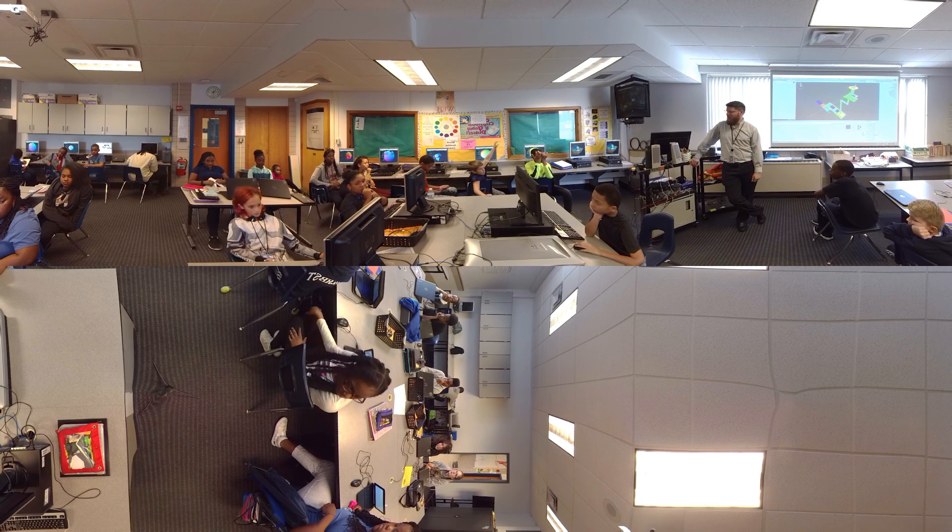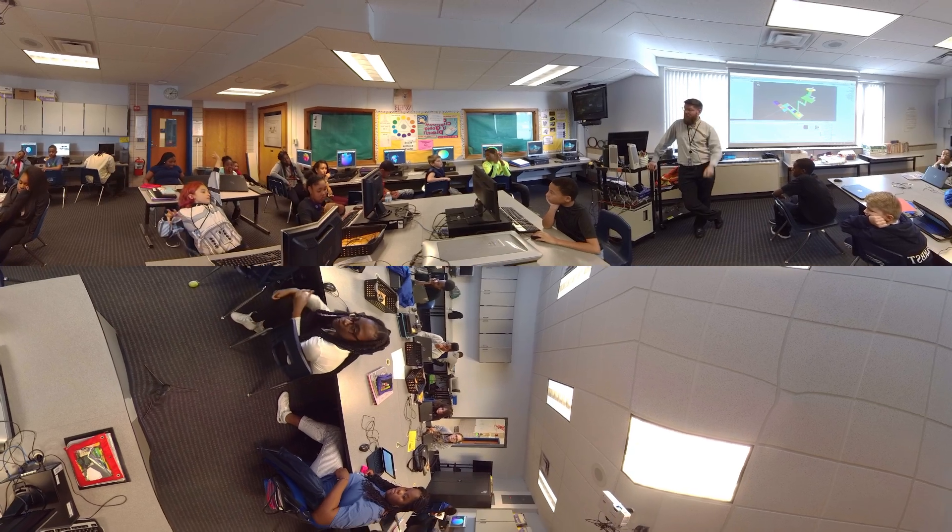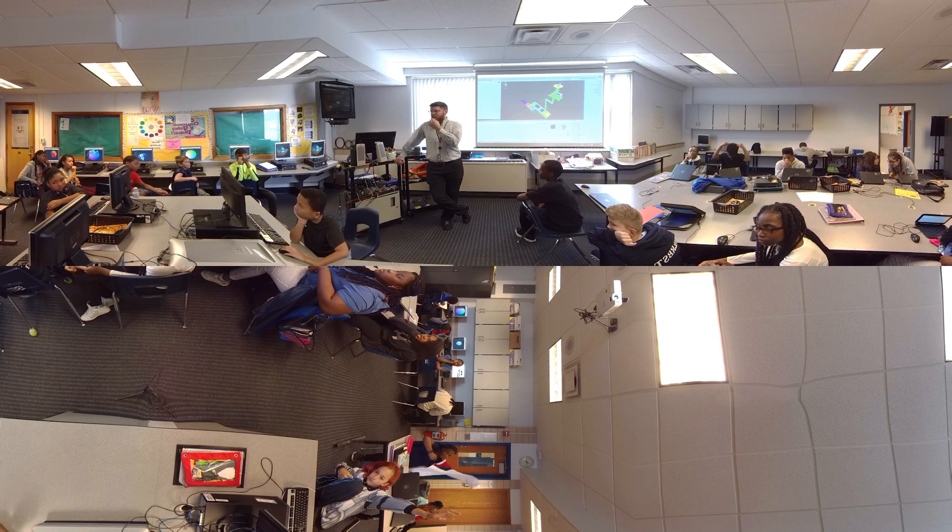We have a Makerspace program in our school and our students are able to explore what they want to explore. It's very open-ended. Our teacher guides them with some basic understanding of tools that are available and technology that can enhance what they're doing.